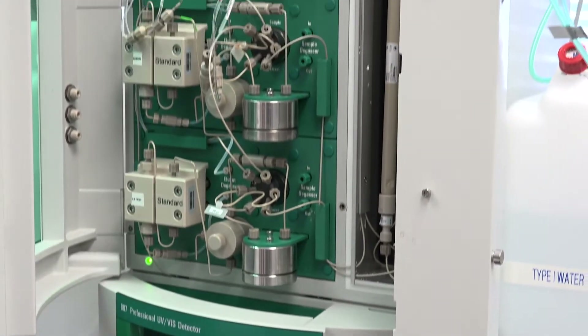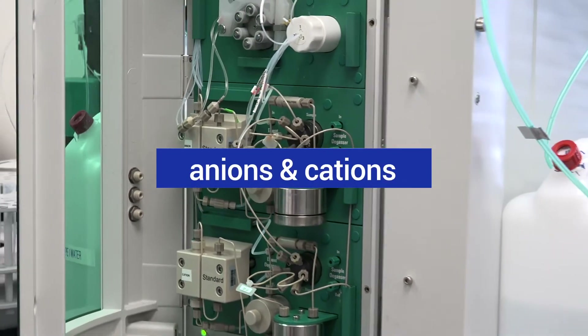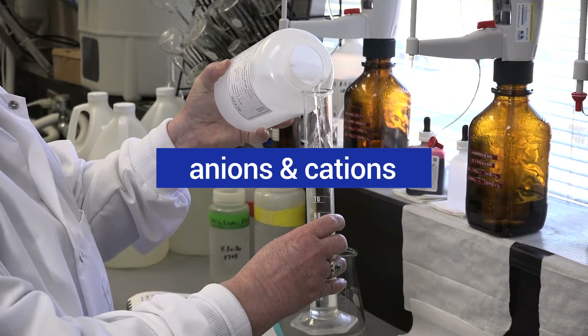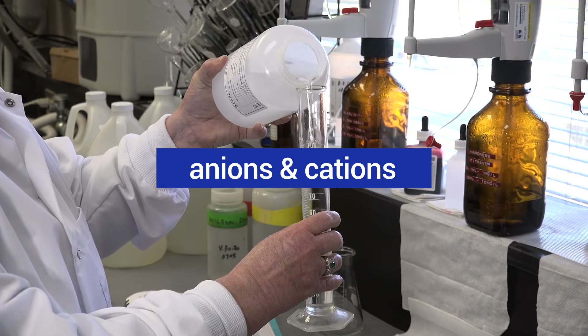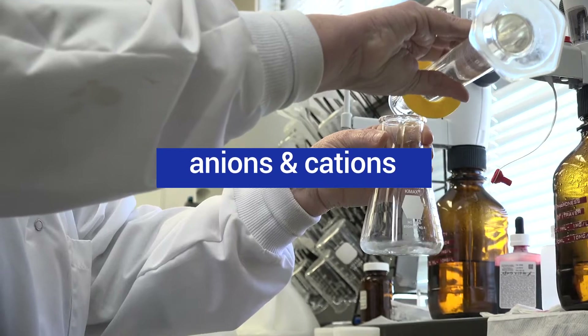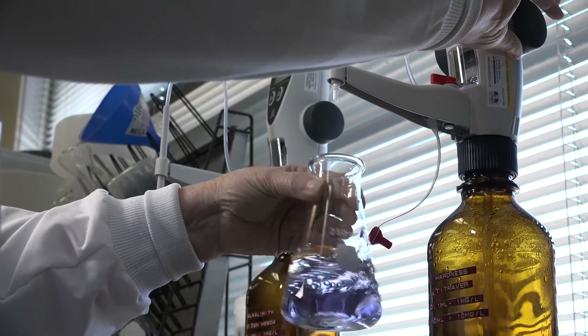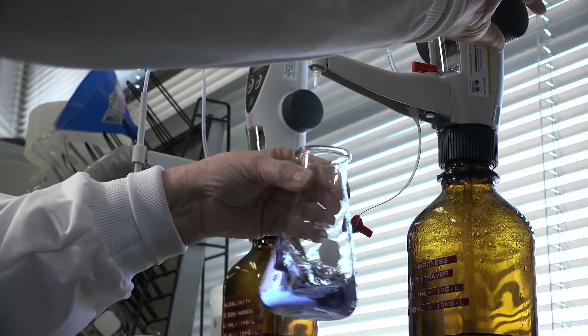The ion chromatograph tests samples for anions and cations, such as fluoride, chloride, sodium, ammonia, and potassium. All the tests in our laboratories ensure that the quality of your drinking water meets or exceeds all the regulations set by the EPA's Safe Drinking Water Act.